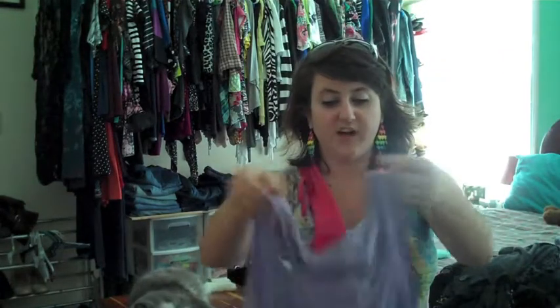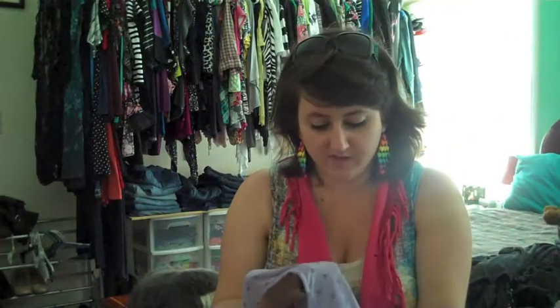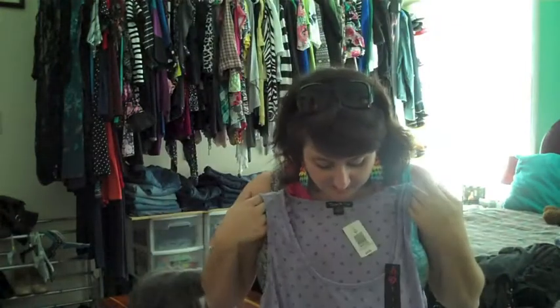This was a clearance find. It's a little bit big, and it's a twisted polka dot — the polka dots are kind of see-through, which is fun. But it is a little bit big, so I might just wear it as a sleep top, or I'll think of something.